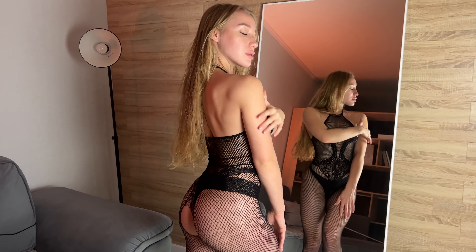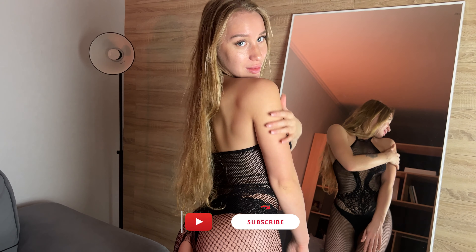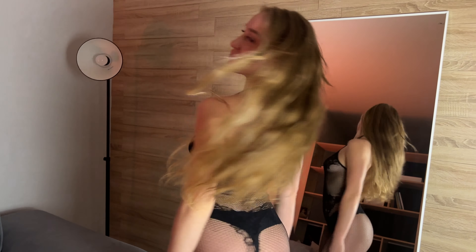They kind of give a touch of experimentation and style play, allowing you to take a new look at fashion and create a unique image. Wearing such clothes is like a little adventure every time you choose them from your closet.